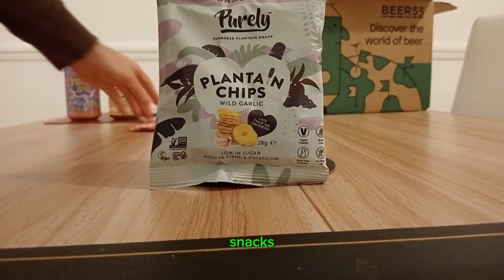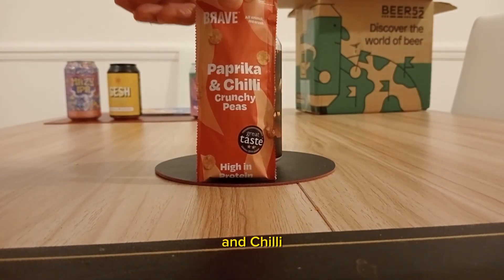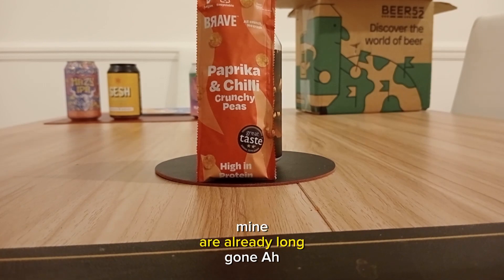The boxes come with a couple of snacks — this is plantain chips garlic, and this is peppercorn chilli crunchy peas. Mine are already long gone.